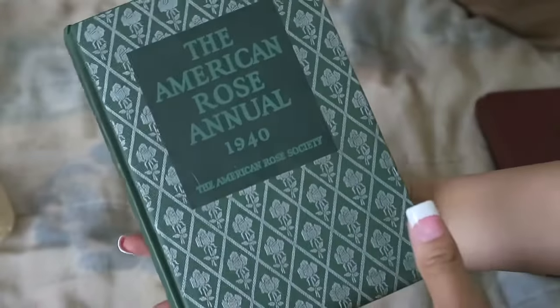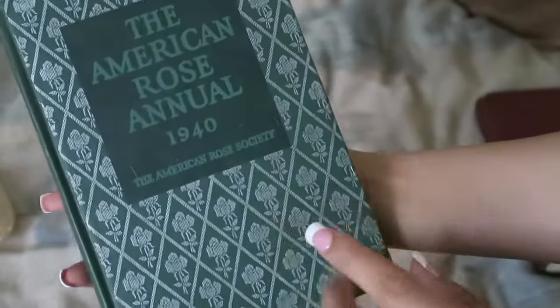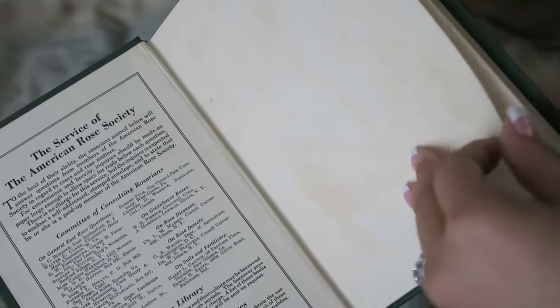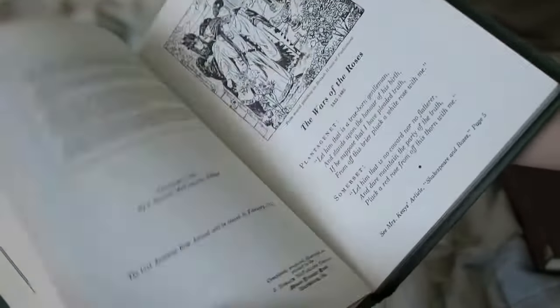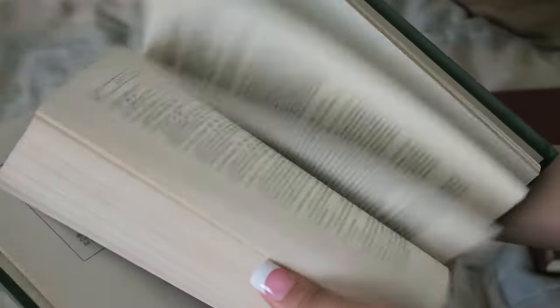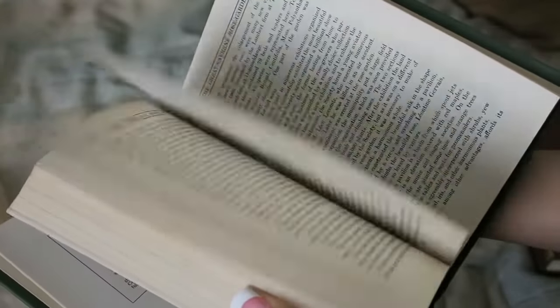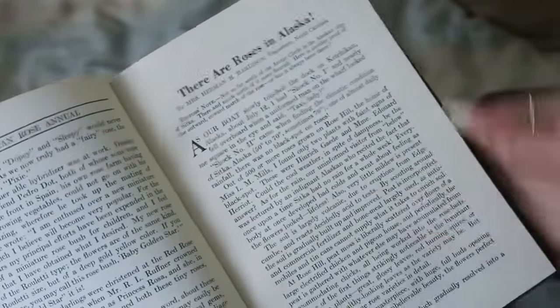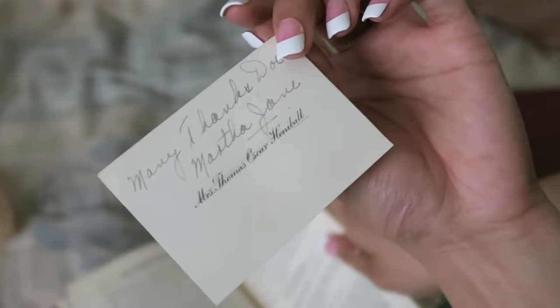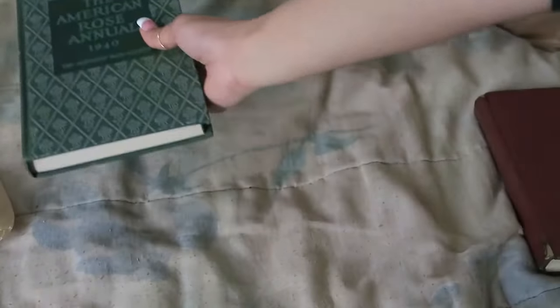This first one I got from a rummage sale for a dollar. I got it because it's about roses and there are roses on the cover — I thought it was really cute. It's from 1940. I didn't really flip through it; I just saw the roses and picked it up. There's actually a vintage calling card inside where someone crossed out their name — they were using it as a bookmark. It's in great condition for a dollar.